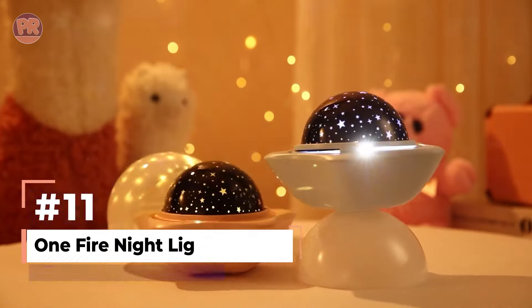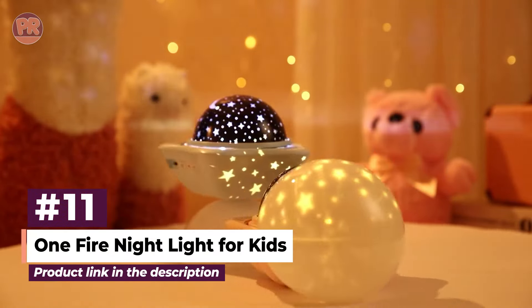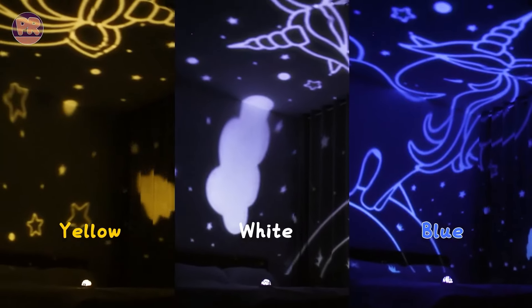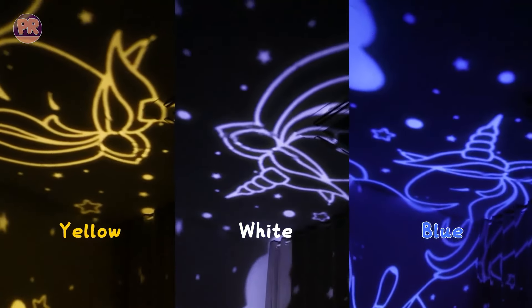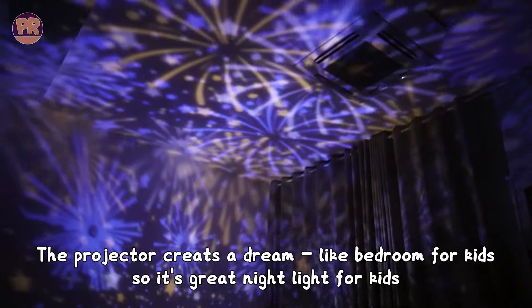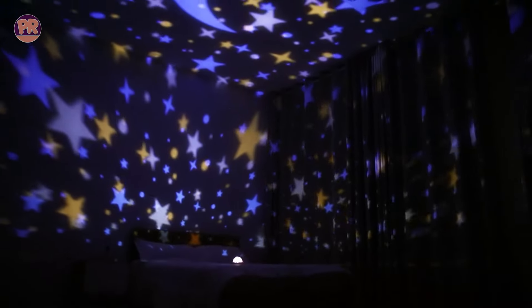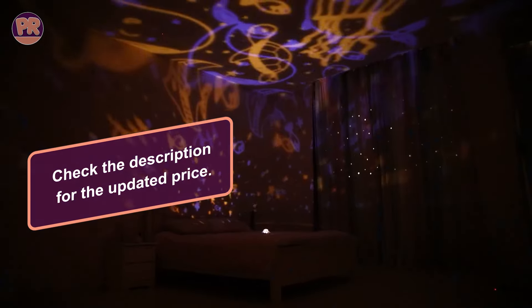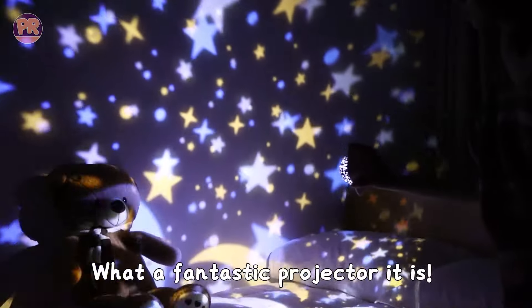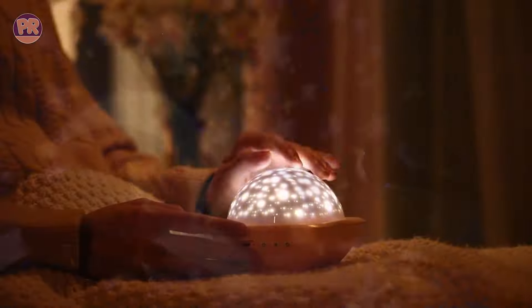Last but not least, we have the One Fire Night Light for Kids. This star projector combines functionality with whimsy, offering 96 lighting modes across four colors and six interchangeable film options, including stars, unicorns, and dinosaurs. The 360-degree rotation feature creates an immersive, dream-like atmosphere that captivates young imaginations. Parents appreciate the USB rechargeable battery, eliminating the need for constant battery replacements. The cordless design allows for easy portability, making it a comforting companion for children afraid of the dark.